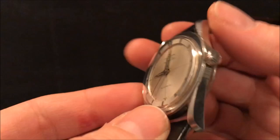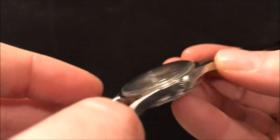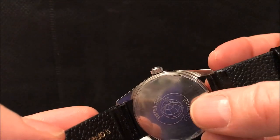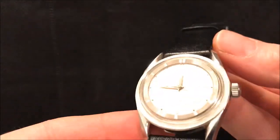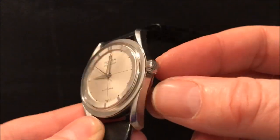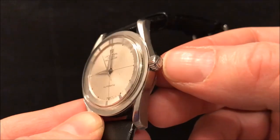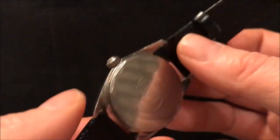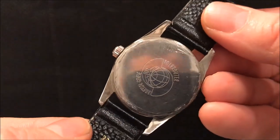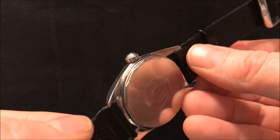This particular model also has a Universal Genève signed crown, and the inscription on the case back is still readable. Quite often when finding these vintage ones they've got a non-original crown — I'm not saying this is original, but at least it has the Universal Genève logo on it. The case backs do seem to wear, but on this one you can still see the serial number, model number, and the inscription.